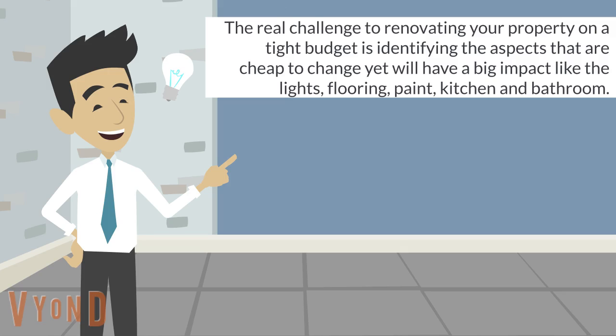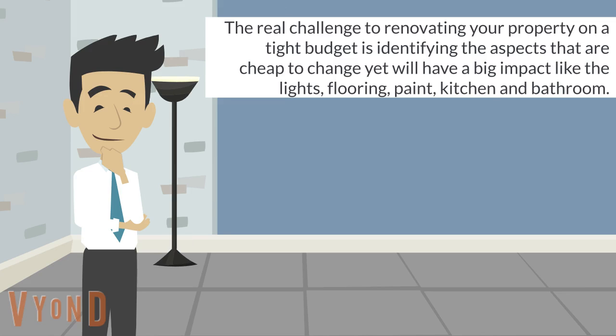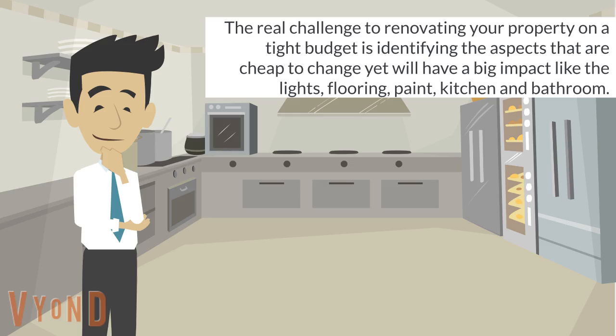The real challenge to renovating your property on a tight budget is identifying the aspects that are cheap to change yet will have a big impact, like the lights, flooring and paint, kitchen, and bathroom.